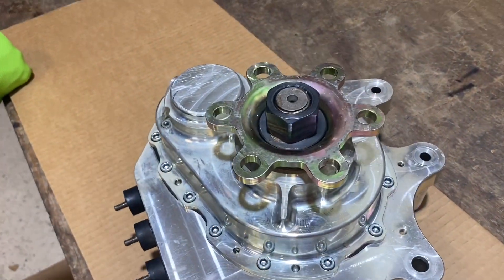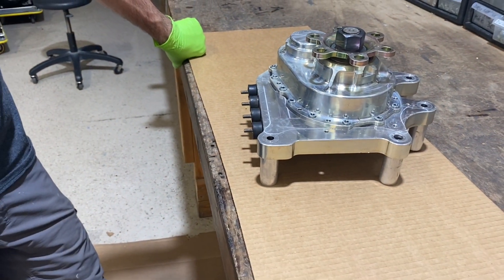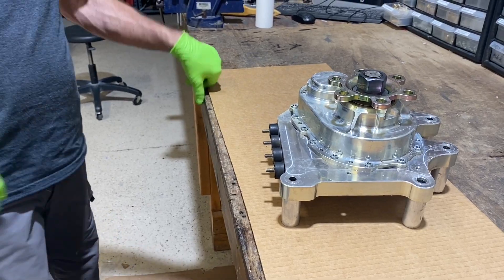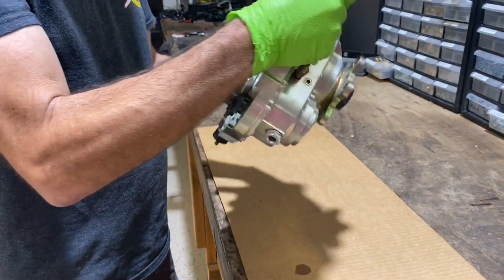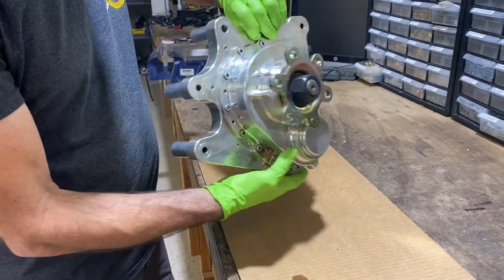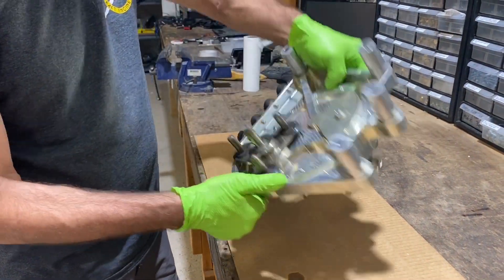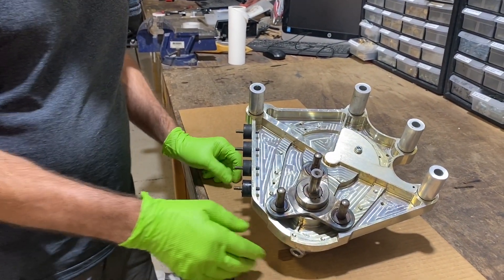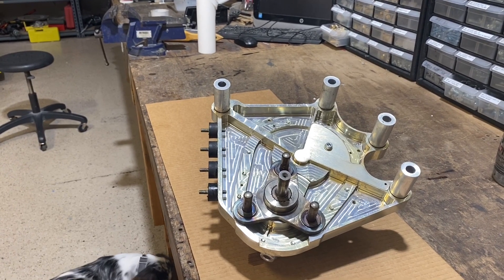He flew a bunch of hours and then sold it, and there was a little mishap after that. So we'll open it up and just see what we've got. Preliminary look — everything seems fine, it's turning fine, you don't see any cracks anywhere. We did remove the torsion damper already; it was about time for it to be replaced. It's got as many hours as the whole airplane.